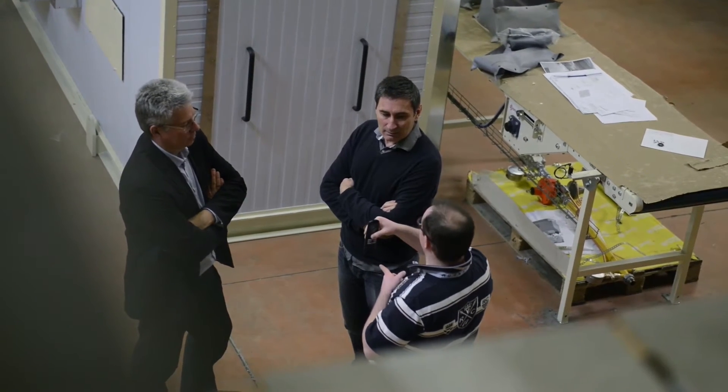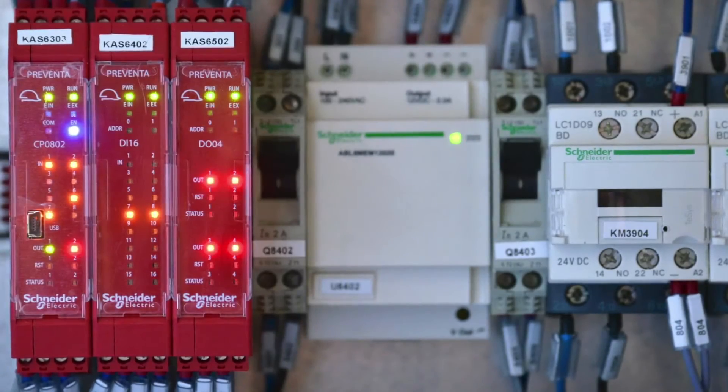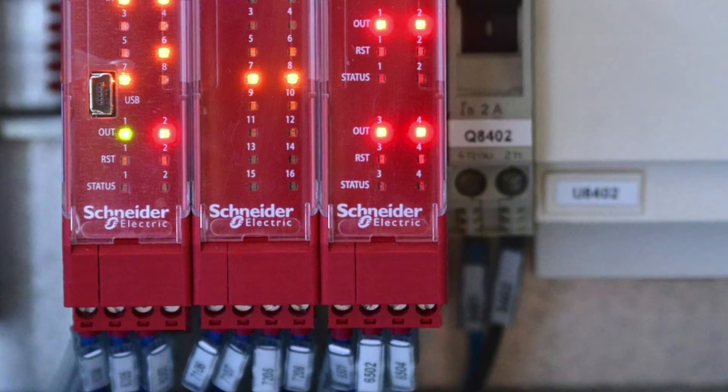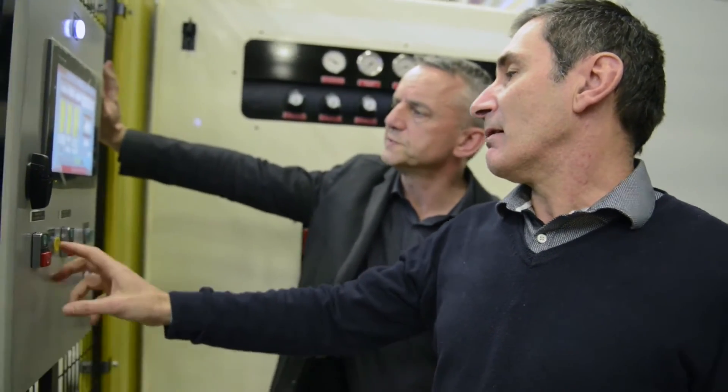These solutions cover customized and unique machines which require constant evolution. We were highly interested in the XPS MCM modular safety controller, as it is possible to install it on a small machine with a simple application, and afterwards expand it to more complicated ones, and even link it in a network with a subsequent robot.